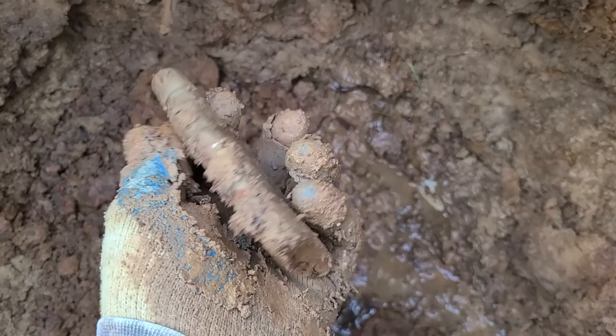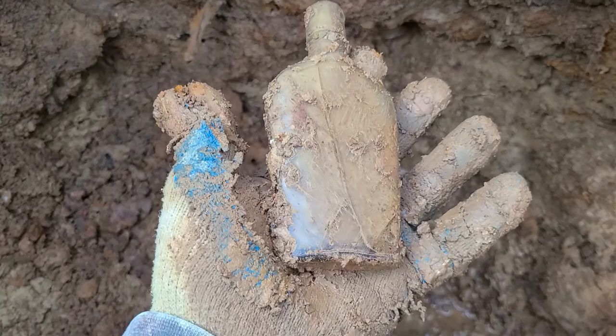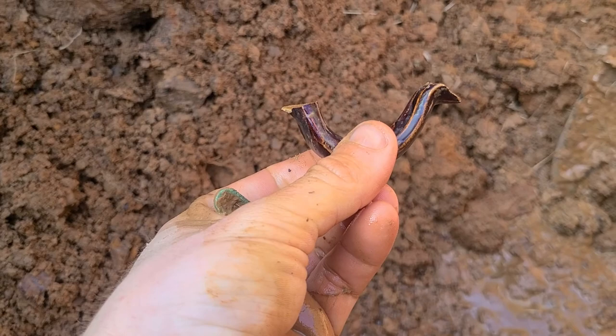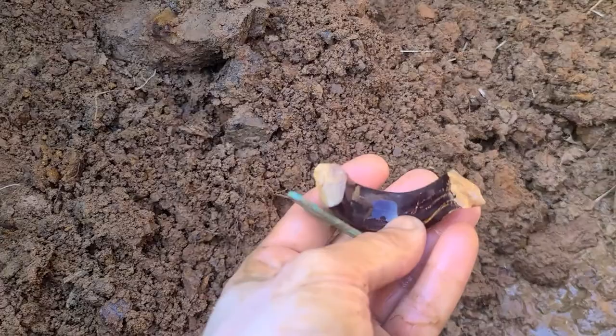Unfortunately it does have some cracks in the back side of it, but I did just pull this awesome little cork top flask out. That's only the second complete one I found out here - I found three total, one of which was really busted. We'll see if this one holds up, but that's pretty darn neat. Three feet away from where I found that whiskey jug last week, I'm almost 100% certain that is the handle for it. If that's the case, that is absolutely phenomenal - that means I will have a complete jug.